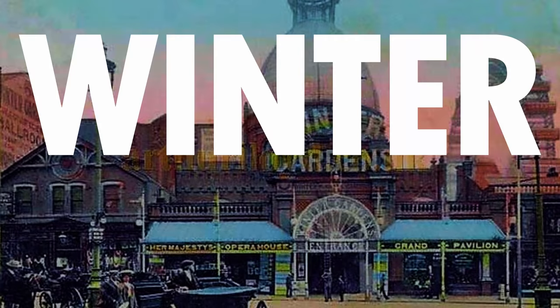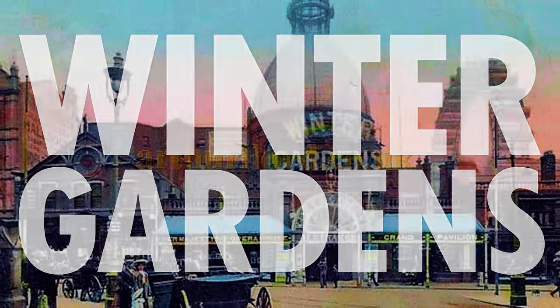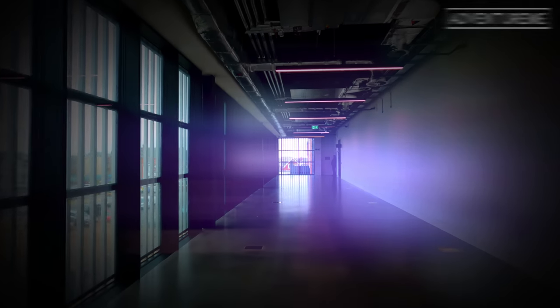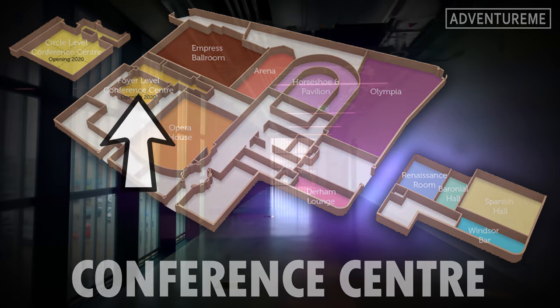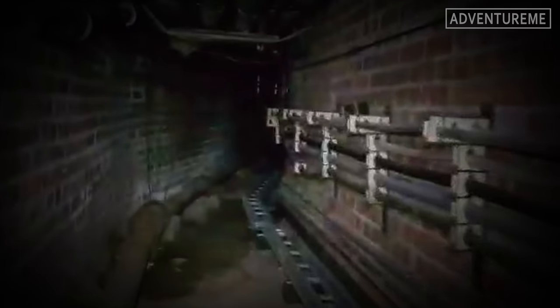Welcome to our series at the Winter Gardens in Blackpool, looking at all the hidden secrets and exploring its rich history inside the building. In this video we are going to take a look at the future of Winter Gardens and its brand new state-of-the-art conference centre, before exploring the rest of the historic building in future videos.